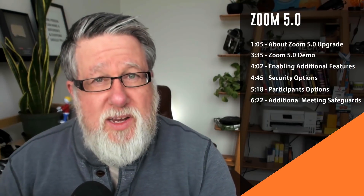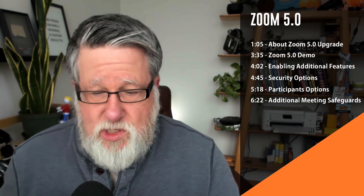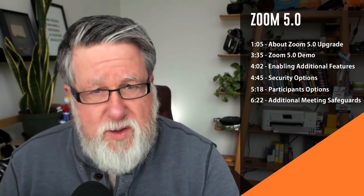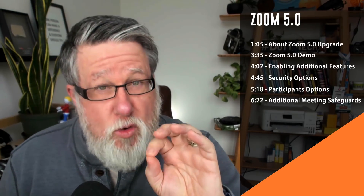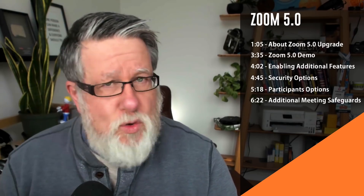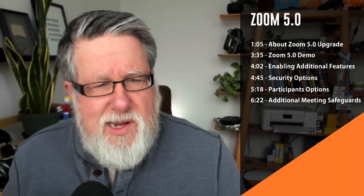Zoom has been responding to mercurial growth. They've been exploding in popularity as the world has shut down and more and more meetings have gone online in response to the COVID pandemic. And so Zoom has been, as fast as they can, rolling out new security updates, addressing shortcomings within the application that they've been stress tested like never before.